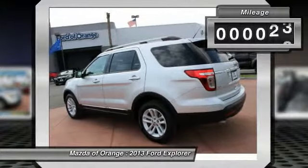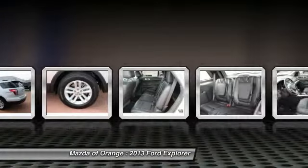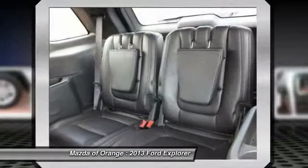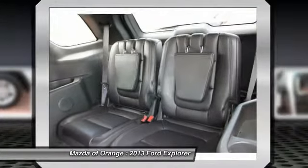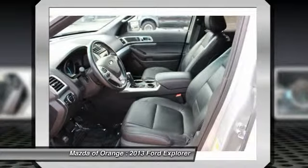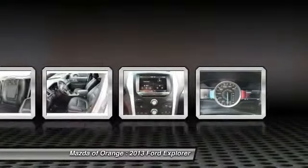This Explorer has a very popular Ingot Silver Metallic exterior color with a charcoal black interior that looks fantastic. Ford Mazda of Orange prides itself on value pricing its vehicles and exceeding all customer expectations. Give us a call to confirm availability and schedule a hassle-free test drive.